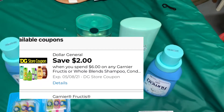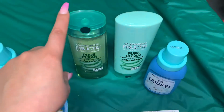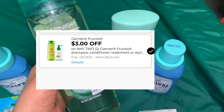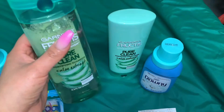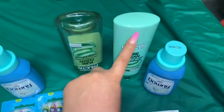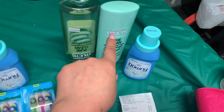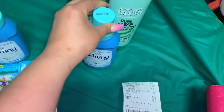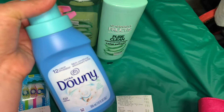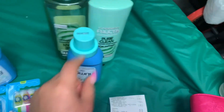Si usted no tiene el cupón del Downy o no lo encuentra, puede comprar solamente estos dos champús, que le van a quedar muy económicos. Tenemos un cupón de la tienda de dos dólares cuando gastamos seis dólares en productos Garnier, y además un cupón del fabricante de tres dólares en la compra de dos. Así que si compra solo estos dos productos, pagaría un dólar por ambos — 50 centavos por cada uno. Con el Downy le queda totalmente gratis.